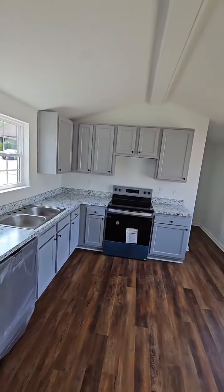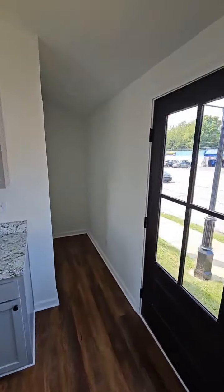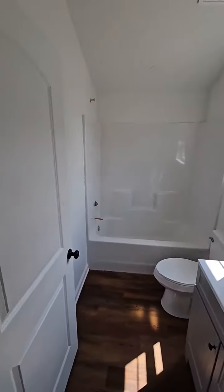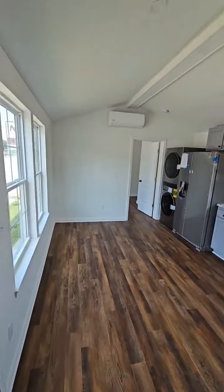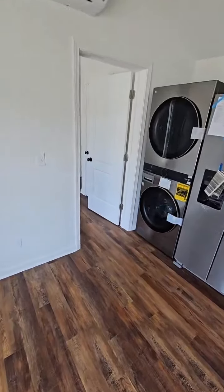One bed one bath for $70,000, clean as a whistle. Two bed one bath for $90,000, fully loaded — fully loaded bathrooms, tubs, toilet, sinks. You got your R-factor insulation in the walls just like a regular home: R-13 fiberglass in the walls, we can go up to R-38 in the ceiling, R-19 in the subfloor.